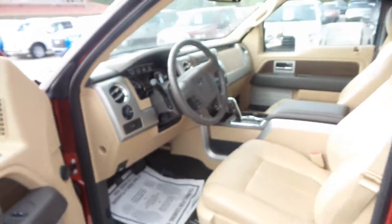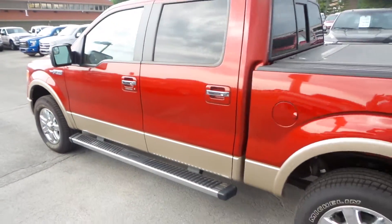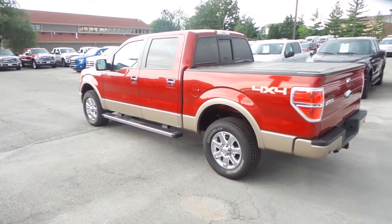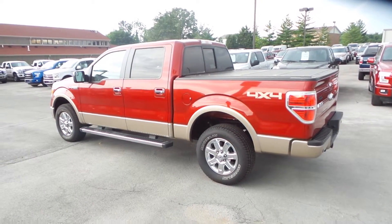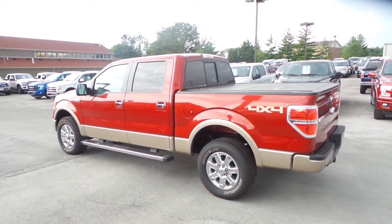This vehicle is listed at thirty-six nine. Great truck, one owner. If you have any questions feel free to give me a call. Again, this is Austin at Hunt Ford and my number that I can be reached at directly is 270-792-6938. Thanks, we appreciate your interest.